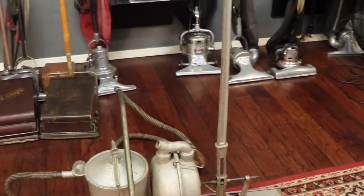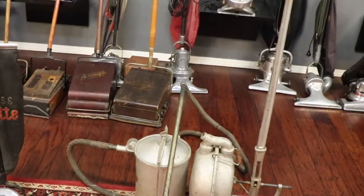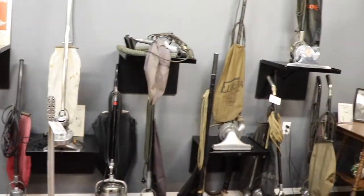A lot of the vacuums here were actually donated by Stan Kahn. He was an organist for the Fox Theater.